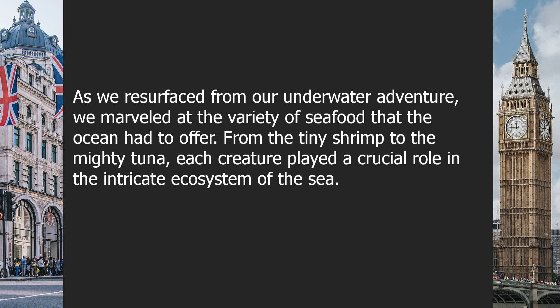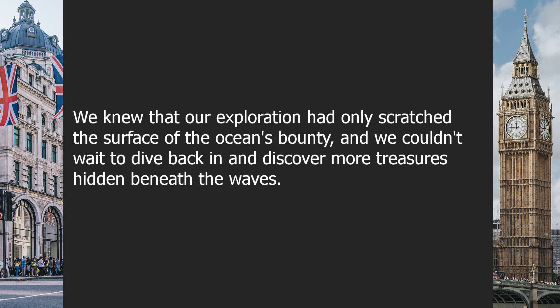As we resurfaced from our underwater adventure, we marveled at the variety of seafood that the ocean had to offer. From the tiny shrimp to the mighty tuna, each creature played a crucial role in the intricate ecosystem of the sea. We knew that our exploration had only scratched the surface of the ocean's bounty, and we couldn't wait to dive back in and discover more treasures hidden beneath the waves.